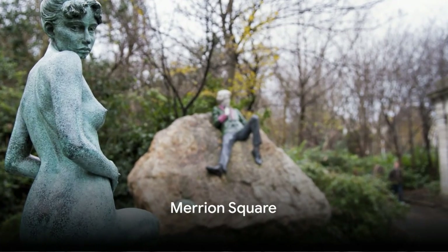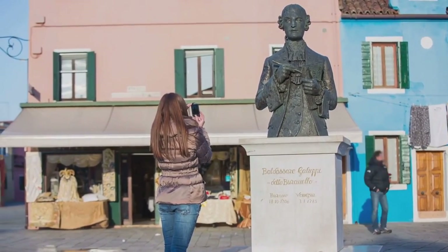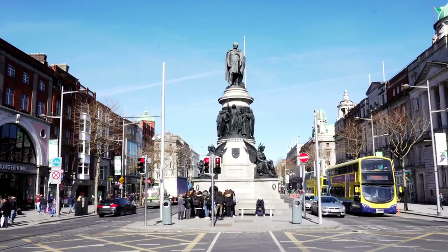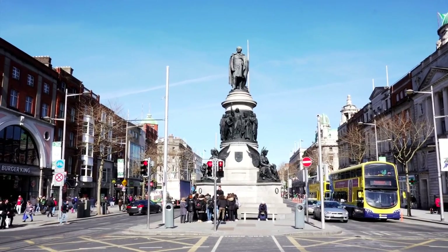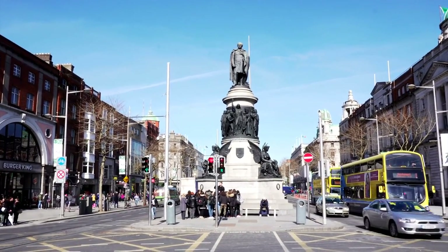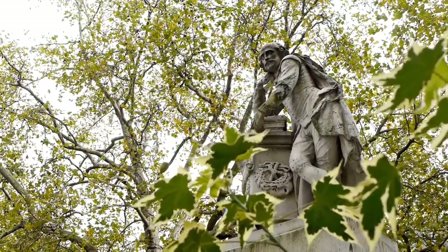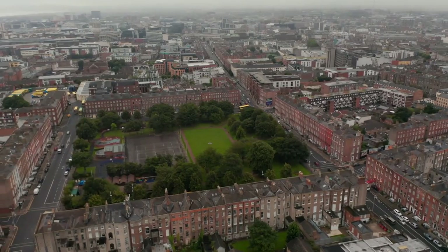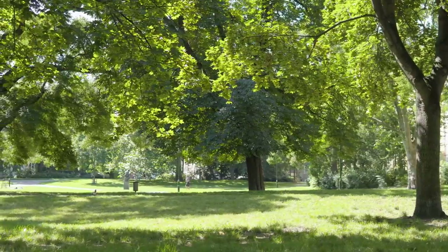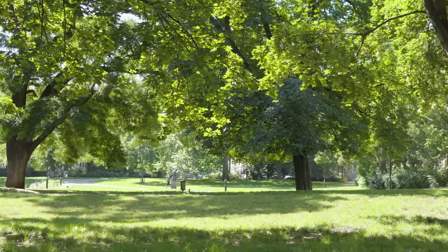Landing at number 7, we're off to Merrion Square. This is no ordinary public space, but rather a grand monument to the rich Georgian period. Imagine row after row of beautifully designed houses, each emanating a unique charm and narrating its own history, all grouped around an enchanting central park. That statue perched on a rock? That's Dublin's beloved literary figure, Oscar Wilde — his effigy eternally relaxed and eternally clever, keeping watch over the park.